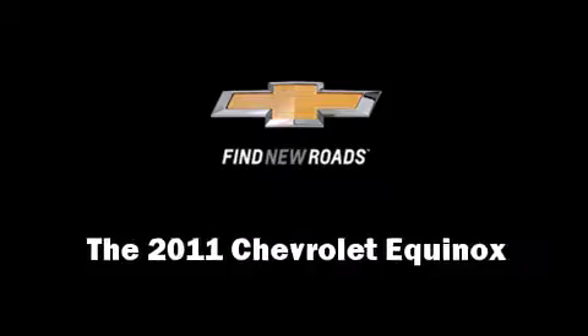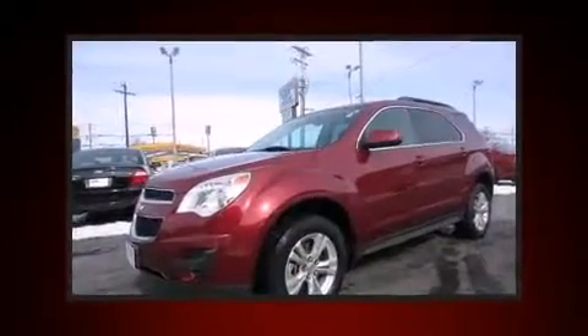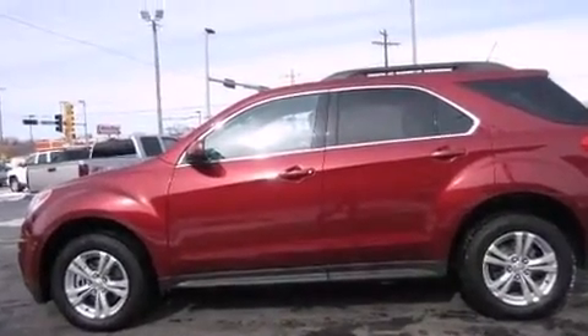Climb inside the 2011 Chevrolet Equinox with just over 40,000 miles on the odometer. This four-door sport utility vehicle prioritizes comfort, safety, and convenience. Smooth gear shifts are achieved thanks to the 2.4-liter four-cylinder engine, providing a spirited yet composed ride and drive.